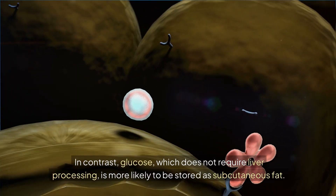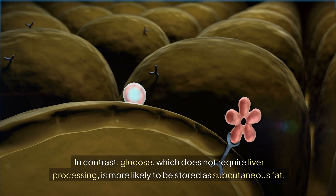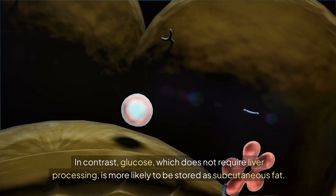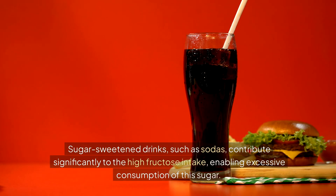In contrast, glucose, which does not require liver processing, is more likely to be stored as subcutaneous fat. Sugar-sweetened drinks, such as sodas, contribute significantly to high fructose intake, enabling excessive consumption of this sugar.